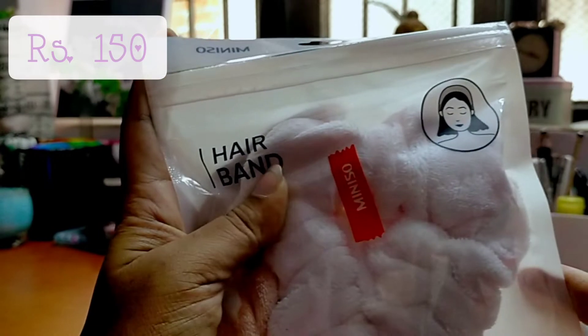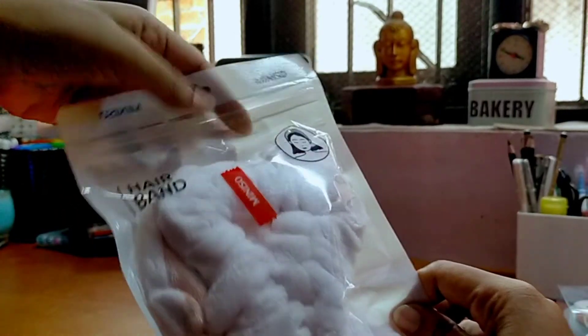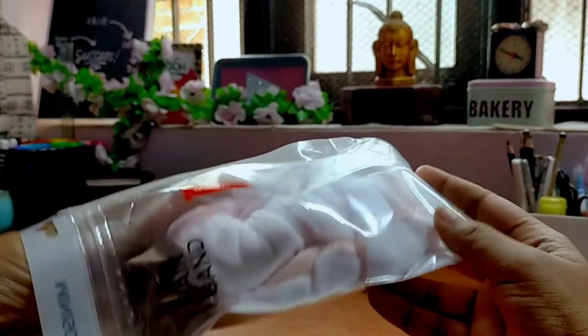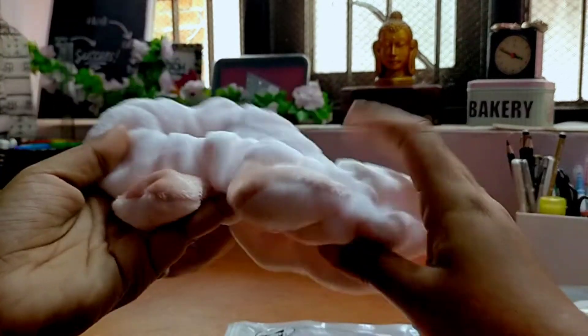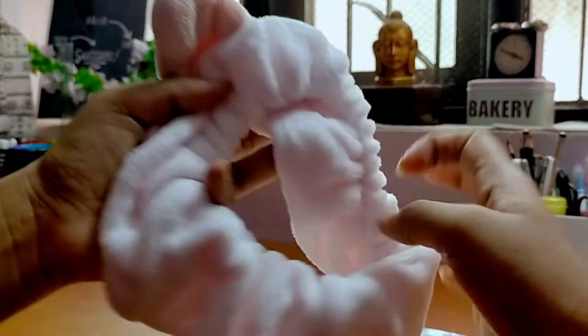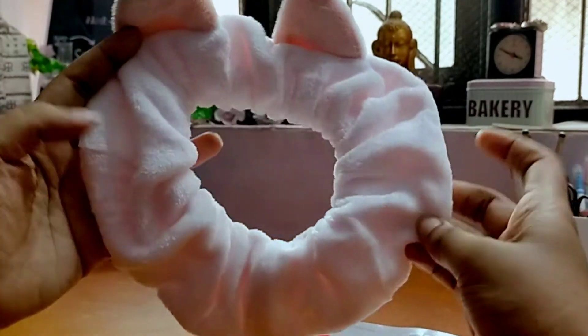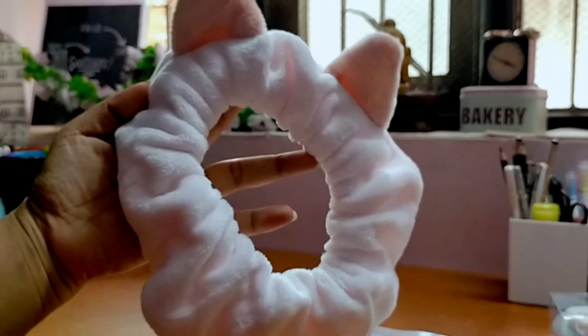Next up is this cute hairband. I love the quality — it is very good, it's super soft. You can use this to prevent your hair from falling on your face while you do your makeup or when you wear a face mask. It's of great use and I just love how cute it looks.